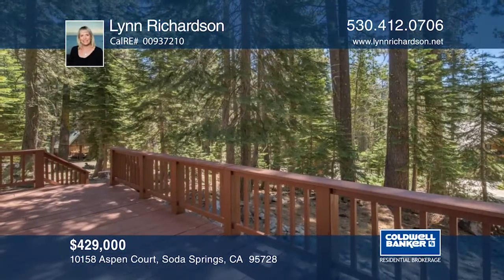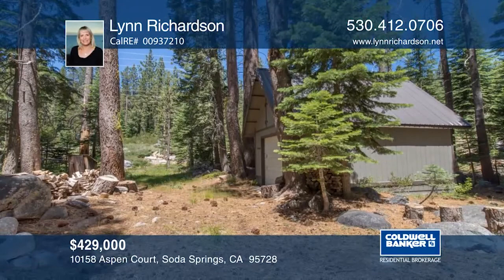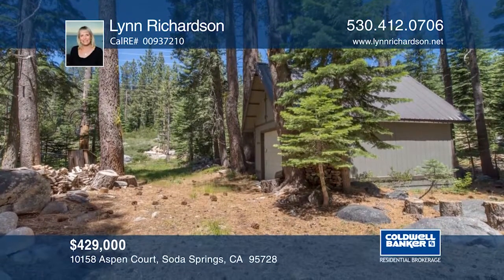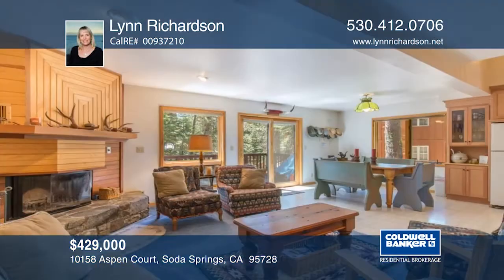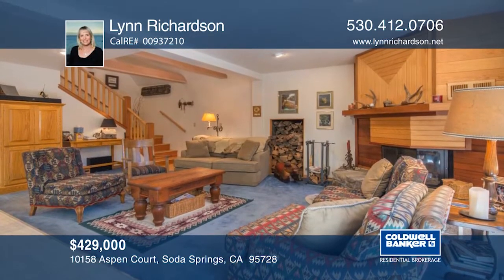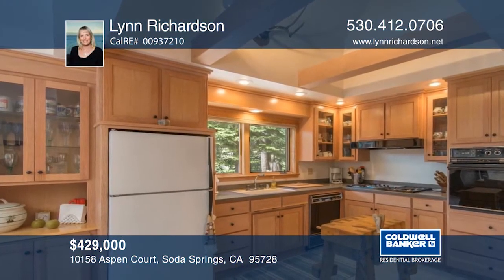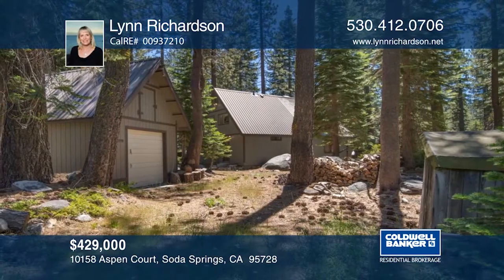Feel like you're getting away from it all in this secluded cabin on Donner Summit. Tucked in the trees, this beautifully maintained and updated mountain chalet has a large, south-facing deck and is surrounded by granite boulders. Features include a spacious loft, wood-wrapped windows, Corian counters in the kitchen, newer cabinets, and a one-car garage. Make this home yours with a call to Lynn Richardson.